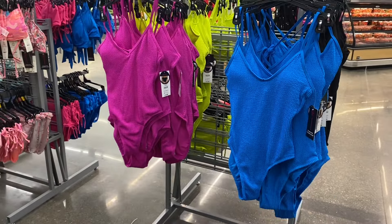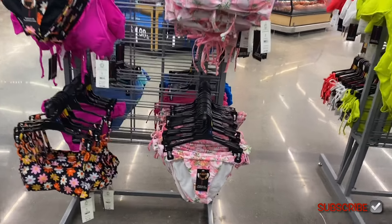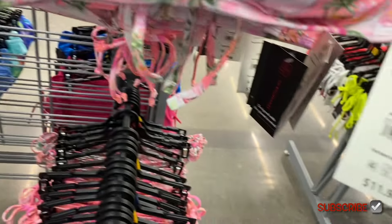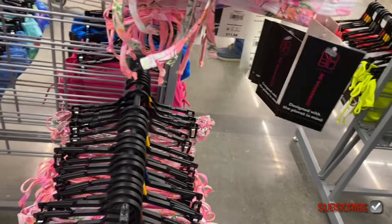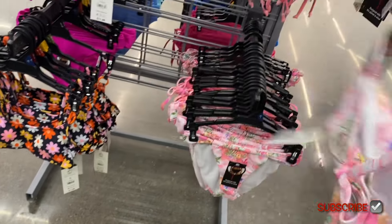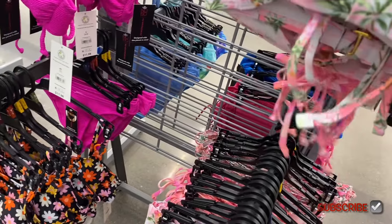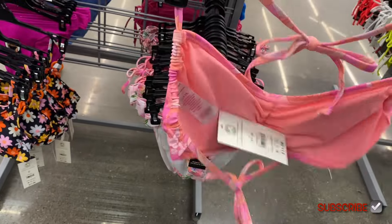There are some cute ones over here too. This print is amazing — a knot-front top for $11.98 by No Boundaries, extra small to 3XL. It ties around the neck and in the back kind of like a bra. They'll probably get even more styles in after this — they'll have this whole area full of swimwear.